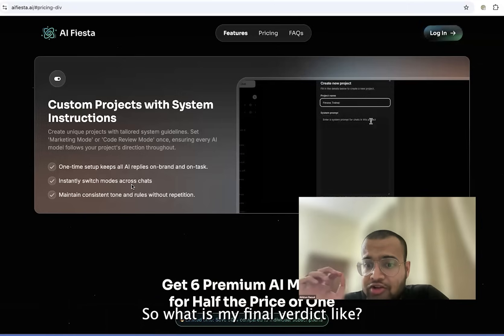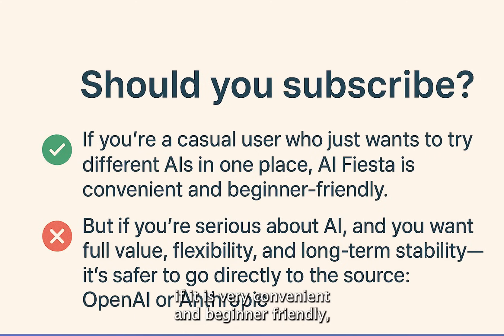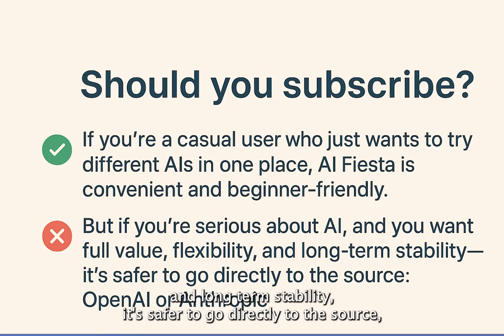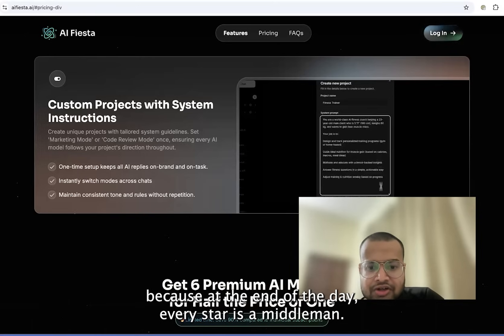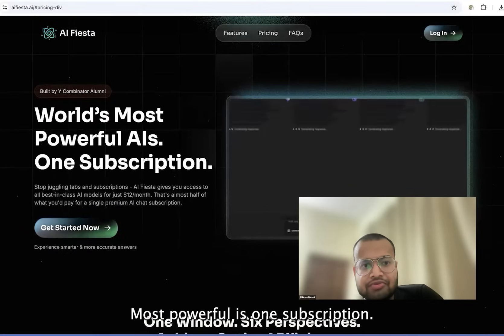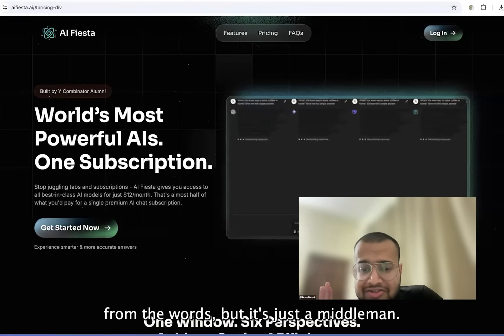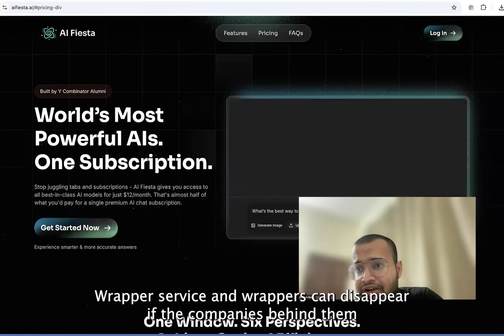So what is my final verdict — should you subscribe or not? If you're a casual user who just wants to try different AIs in one place, EIFista is very convenient and budget-friendly. But if you're serious about AI and want full value, flexibility and long-term stability, it's safer to go directly to the source — OpenAI or Anthropic. Because at the end of the day, EIFista is a middleman wrapper service. It might look impressive from the marketing, but it's just a middleman wrapper, and wrappers can disappear if the companies behind them change the rules.